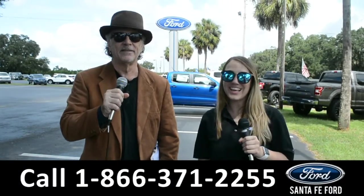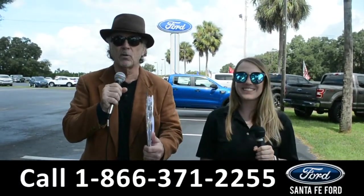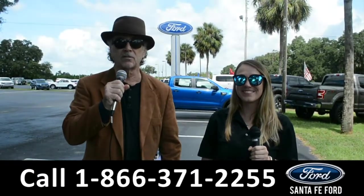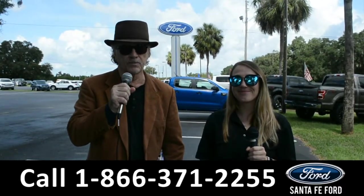Hey, this is Randy, and this is Julia. SantafeFord.com, home of the free powertrain lifetime warranty and the lifetime service loaner. We have hundreds of cars and trucks and SUVs for sale. Stay tuned — we're going to give you a closer look at one of them right now.